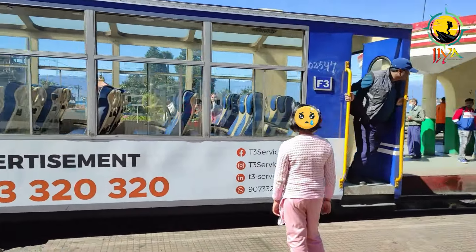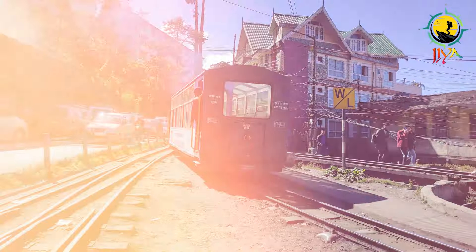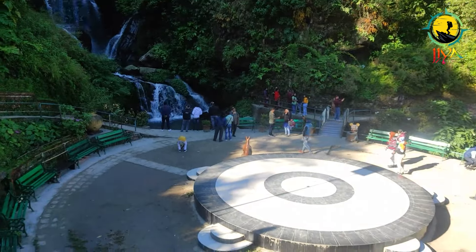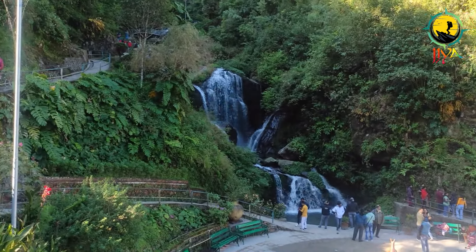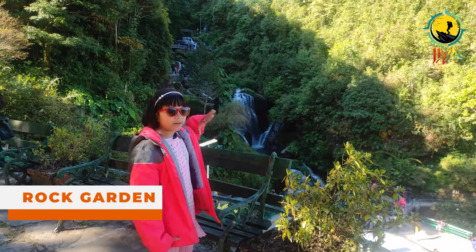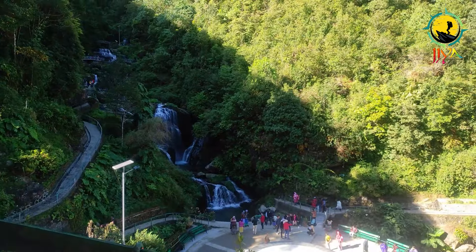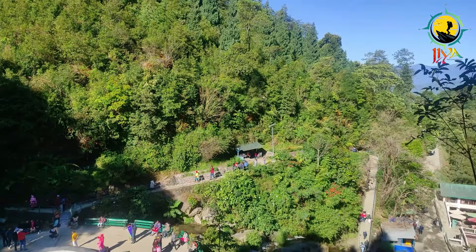Due to shortage of time, I didn't travel on the toy train today. The next attraction, about 5 km away from Darjeeling Station, is Rock Garden. Rock Garden has a very beautiful man-made multi-storey waterfall and well-managed greenery around. As you can see, the waterfall comes from different tiers and it is maintained very well. You can easily spend one hour here roaming around.